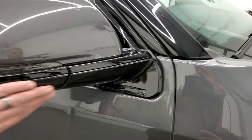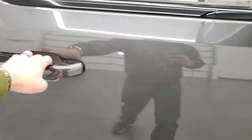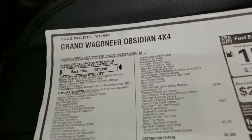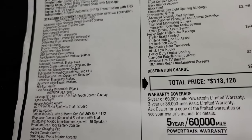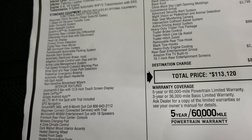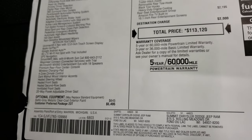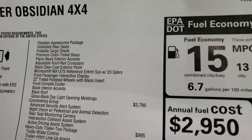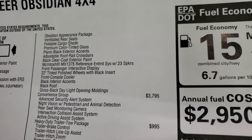The obsidian package gives you the black gloss on the top, the rails, the windowsills, and on the mirrors. Taking a quick look at the original window sticker — feel free to pause. The standard equipment is on the left. For optional equipment: Baltic Gray Metallic is $645. The 23T package is the obsidian group at $5,495, which includes the McIntosh MX-1375 reference entertainment system with 23 speakers.